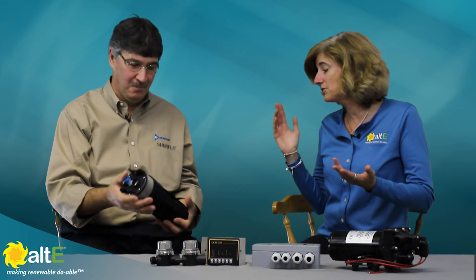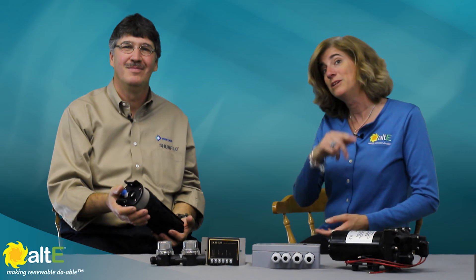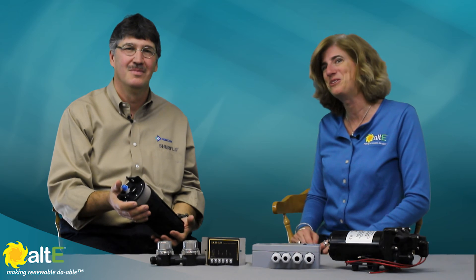Thank you for joining us. I'm Amy from the Alti Store here with John from Shoreflow. Please watch more of our videos here and go to our website at altistore.com, where we're making renewable doable.